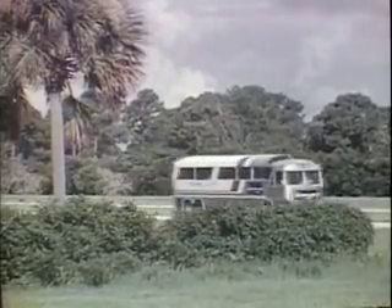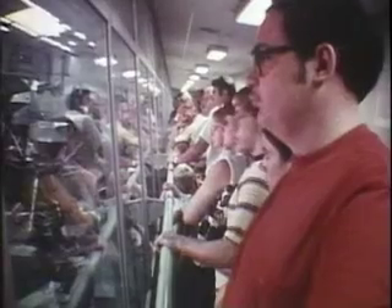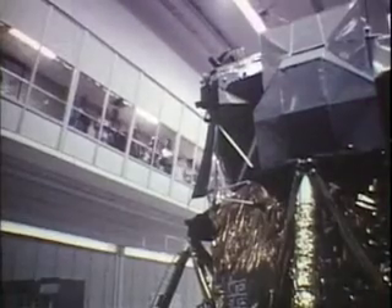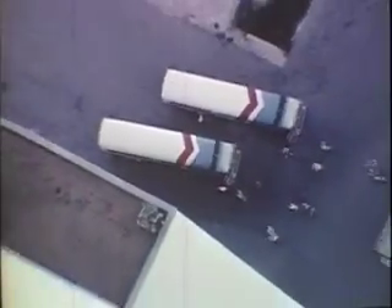The group of buildings which we are now approaching are collectively called the industrial area of the Kennedy Space Center. The spaceport's industrial area houses scientists and engineers. The Apollo astronauts trained for their moon missions here — that is an actual lunar module. Directly in front of you is one of the largest buildings in the world: the VAB, assembly building for Apollo, Skylab, and shuttle vehicles.